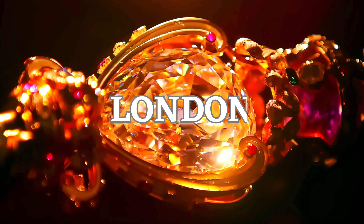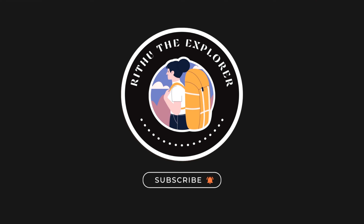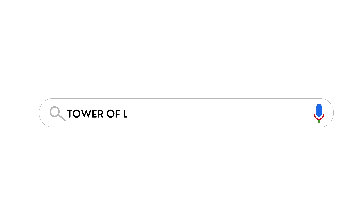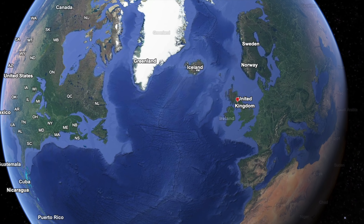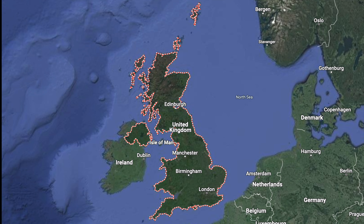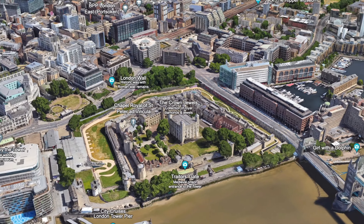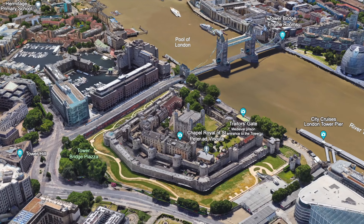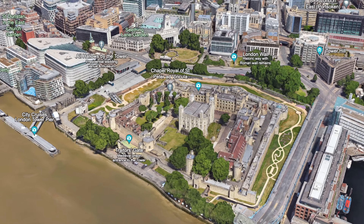Welcome to another episode of Rithyu the Explorer travel vlog. In this episode, let's climb those ancient stone steps and explore not just the physical height of the Tower of London, but also the lofty heights of its rich and sometimes turbulent past. Join us as we delve into stories of royal intrigue, uncovering tales that have been etched into the very walls of this historic fortress.